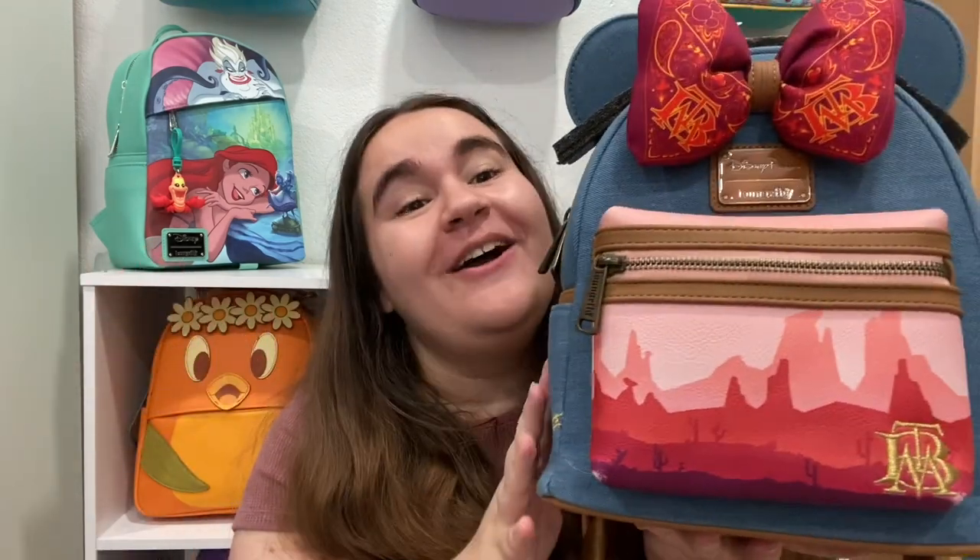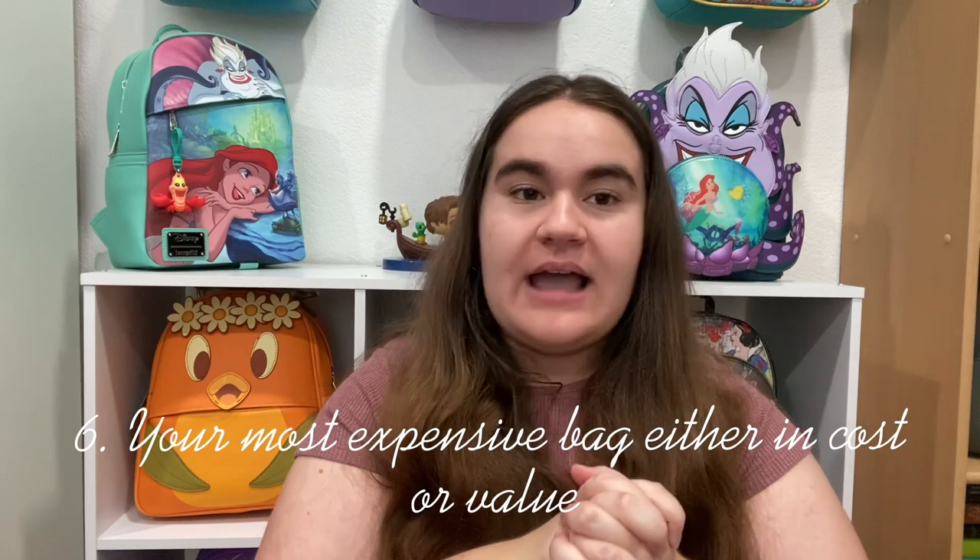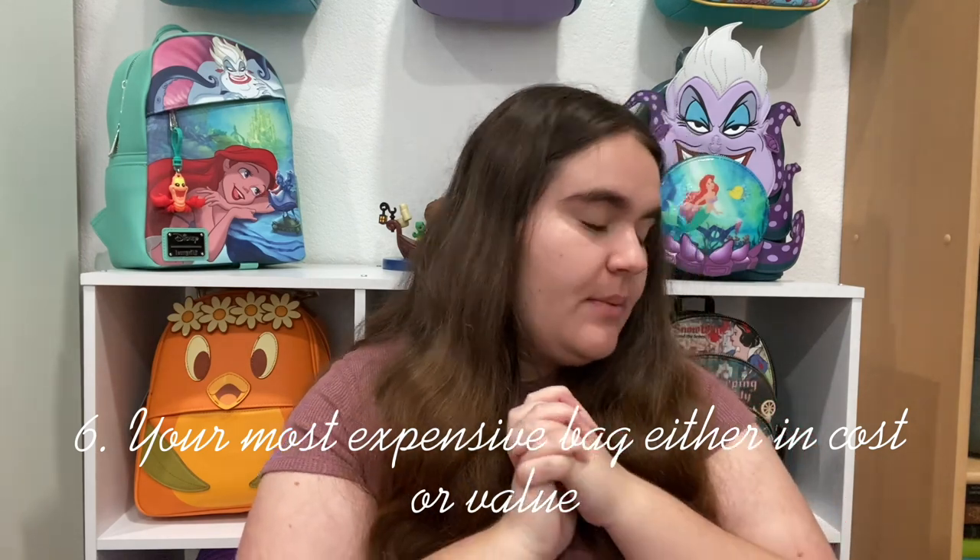Moving on to question six: the bag that is the most expensive in your collection, either in the cost you paid or its current value. I chose the cost I paid. I try to avoid spending over $100 on a bag, but this bag I had picked up from the parks — it was $85 originally — and with shipping it came to around $130, which is a big price bump.